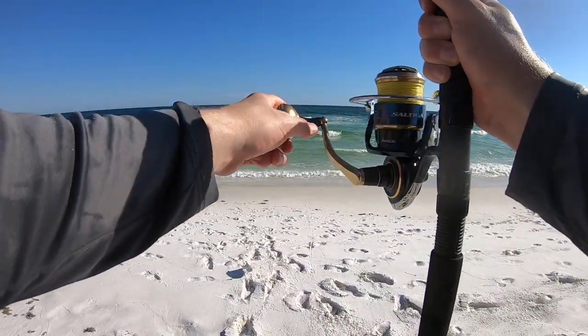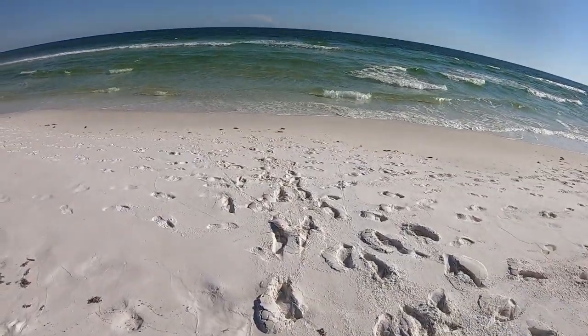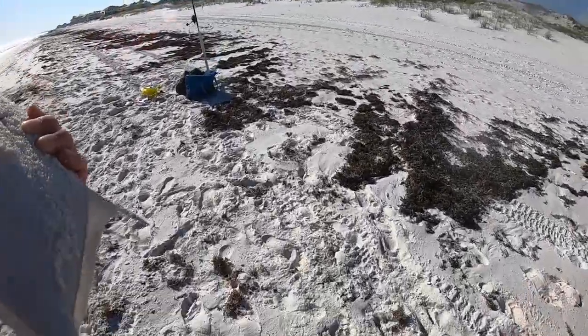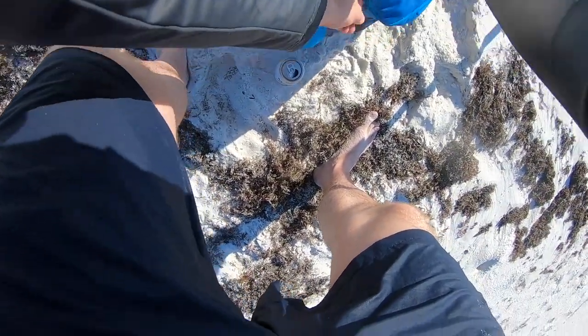Is he big enough? He didn't fight at all, which is weird — he just came at me the whole time. He might not be big enough, he's gonna be right on the line. Just legal — he just made it.